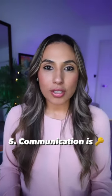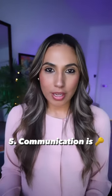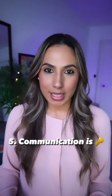Number five, communication is key. Whether it's your clients or other agents, please make sure that you're answering your phone, whether it's a phone call or a text message.